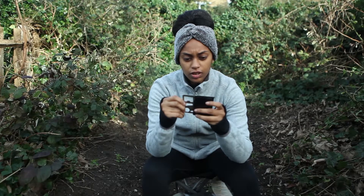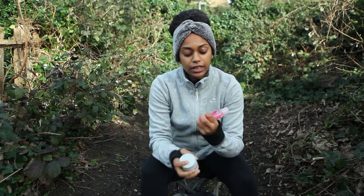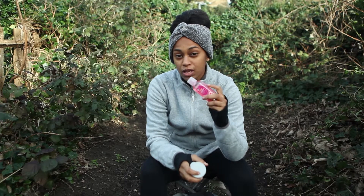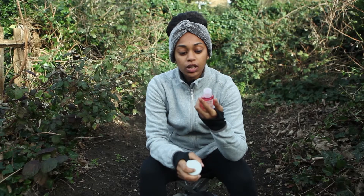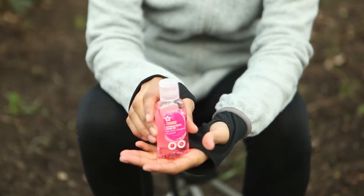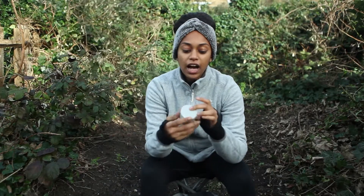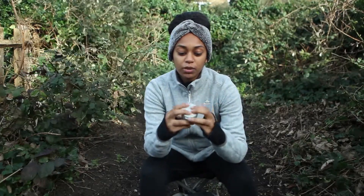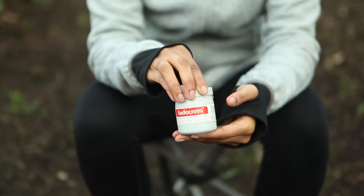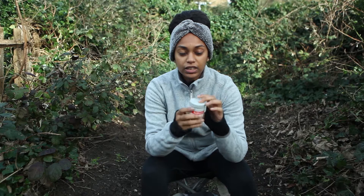A few other bits I have in my bag: anti-bac, which is really useful for cleaning your hands when there's no water around — especially when dealing with food or wounds. I also have some Sudocrem, which is an antiseptic cream. It's good for healing wounds, cuts, burns, or sores — it helps to soothe them.